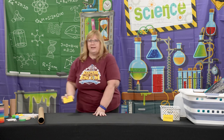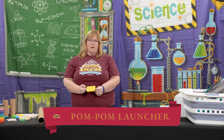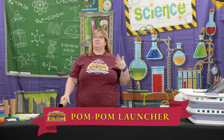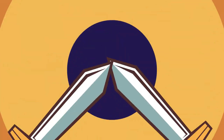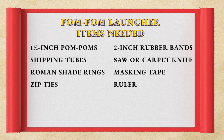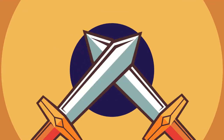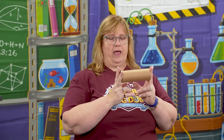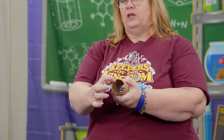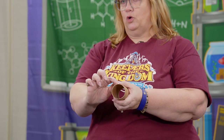Our second experiment for day three is pom-pom launchers. You can get shipping tubes from shipping stores — I went somewhere that makes shipping boxes and bought these tubes, then cut them down to about five or six inches. After you've cut them, you're going to put eight little slits in the end, and you want those slits to be at least a quarter inch deep.